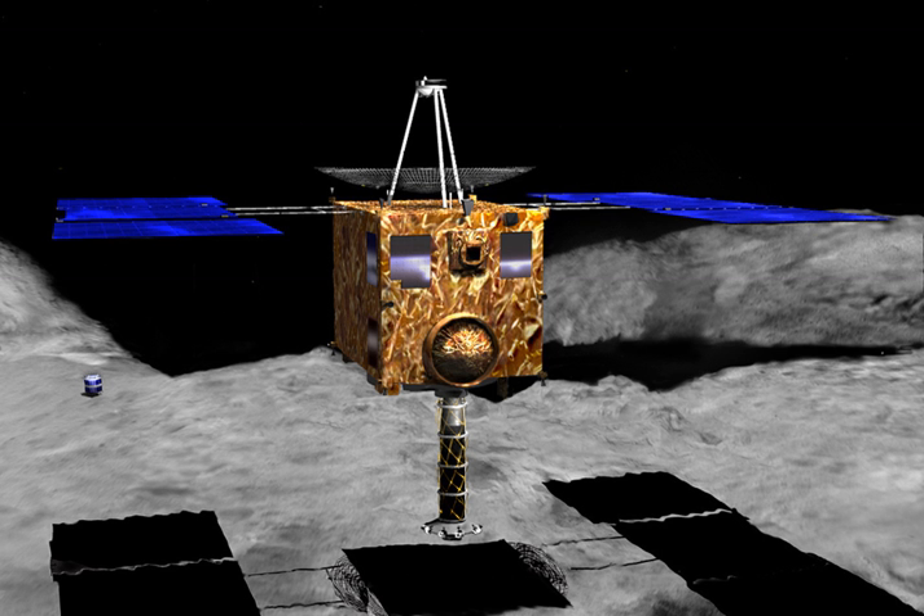In 2005, two reaction wheels that govern the attitude movement of Hayabusa failed: the X-axis wheel failed on July 31, and the Y-axis on October 2. After the latter failure, the spacecraft was still able to turn on its X and Y-axis with its thrusters. JAXA claimed that since global mapping of Itokawa had been completed, this was not a major problem, but the mission plan was altered. The failed reaction wheels were manufactured by Ithaco Space Systems, Inc., New York, which was later acquired by Goodrich Company.